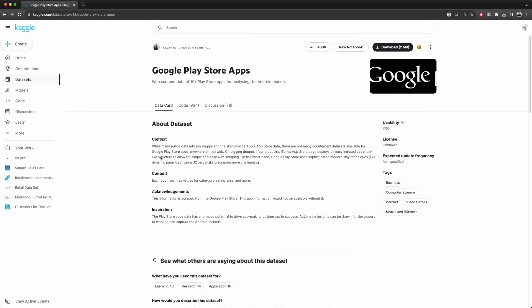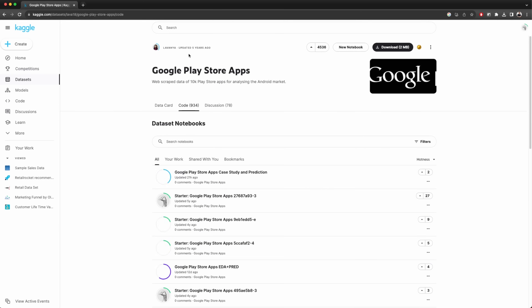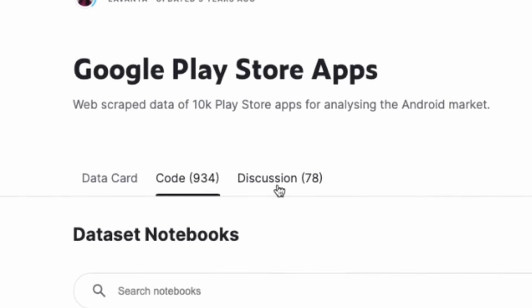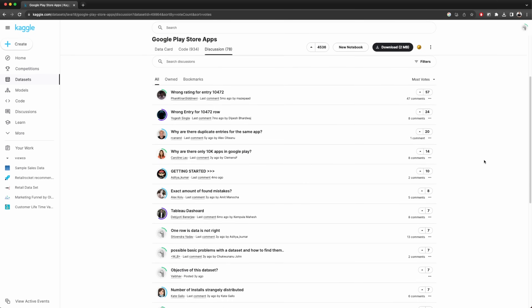You can use the data card to learn more about the data set you're working with, and you can use the code section to see what other people have already done using this specific data set. Make sure to sort by votes, as it's usually the case that the best or most useful solution gets upvoted by people. Check out the discussion page if you have a question about the data set, as it's likely that others have already asked and answered it.